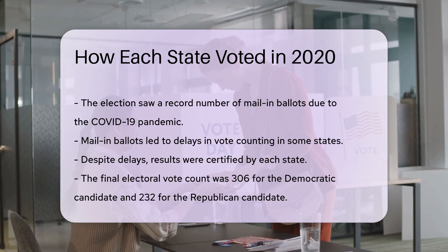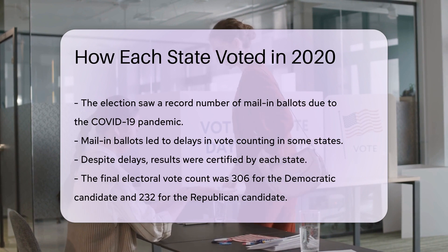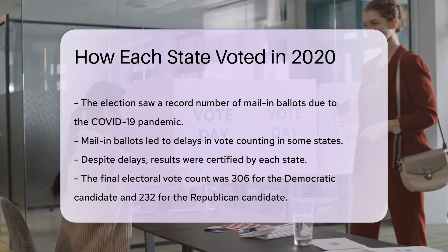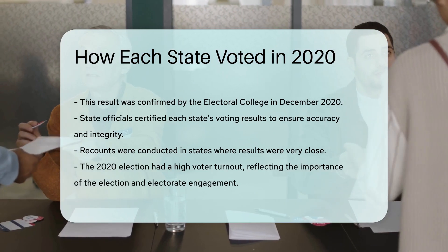The final electoral vote count was 306 for the Democratic candidate and 232 for the Republican candidate. This result was confirmed by the Electoral College in December 2020. Each state's voting results were certified by state officials, ensuring the accuracy and integrity of the election.